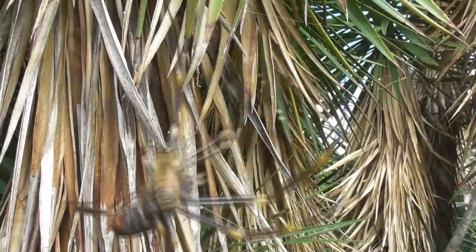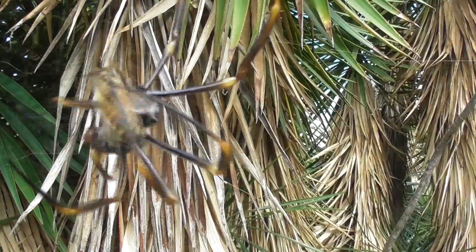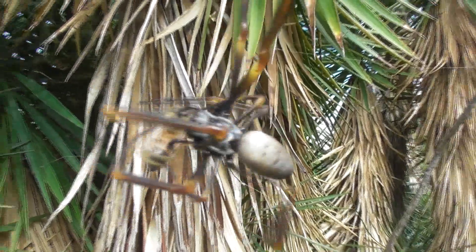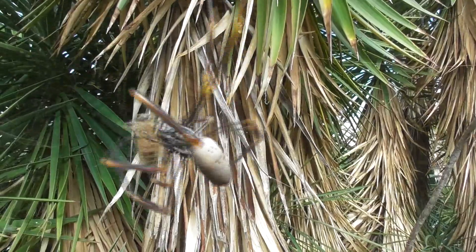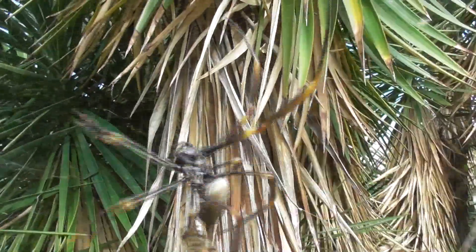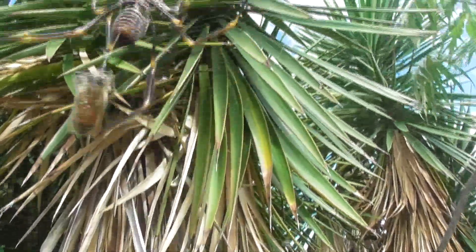I'd also like to add that this video perfectly exemplifies why it is an absolute nightmare to film orb weavers. I know the quality of the film isn't great, but maybe you can understand the struggles of getting my camera to focus while the wind was blowing the spider back and forth.